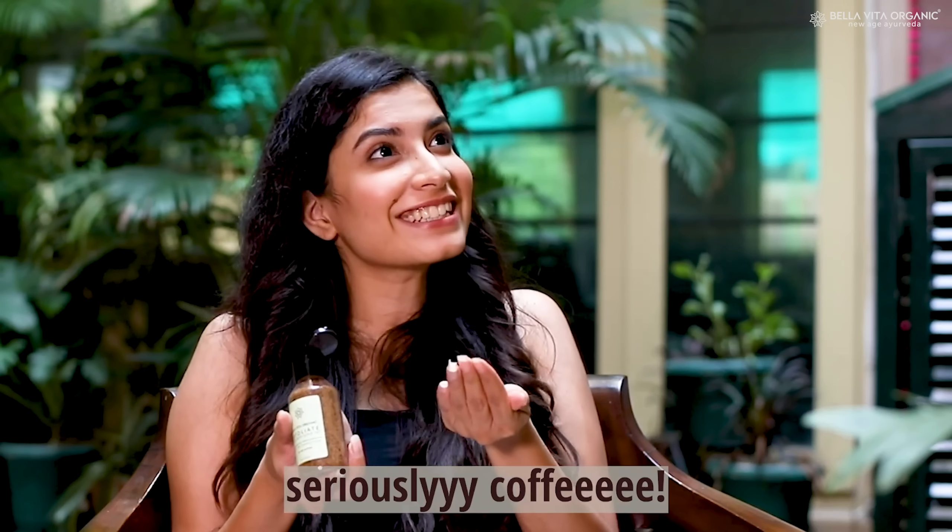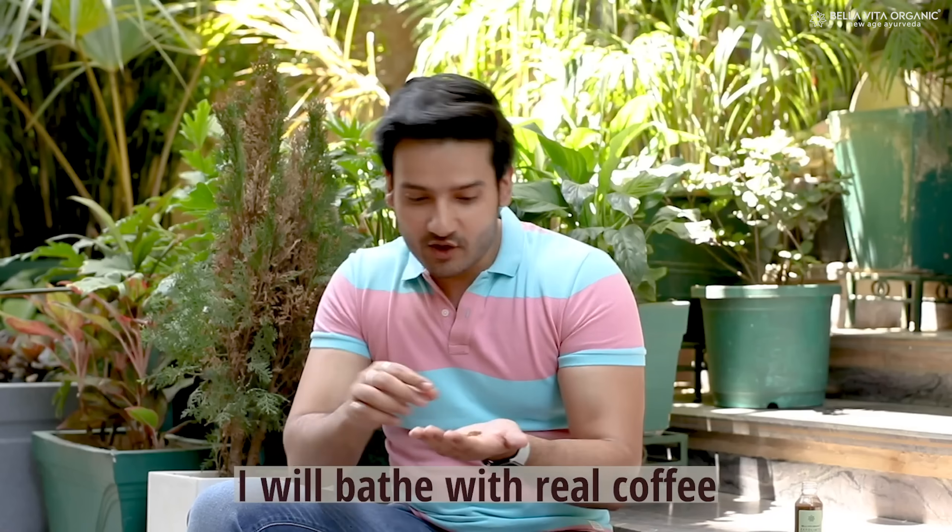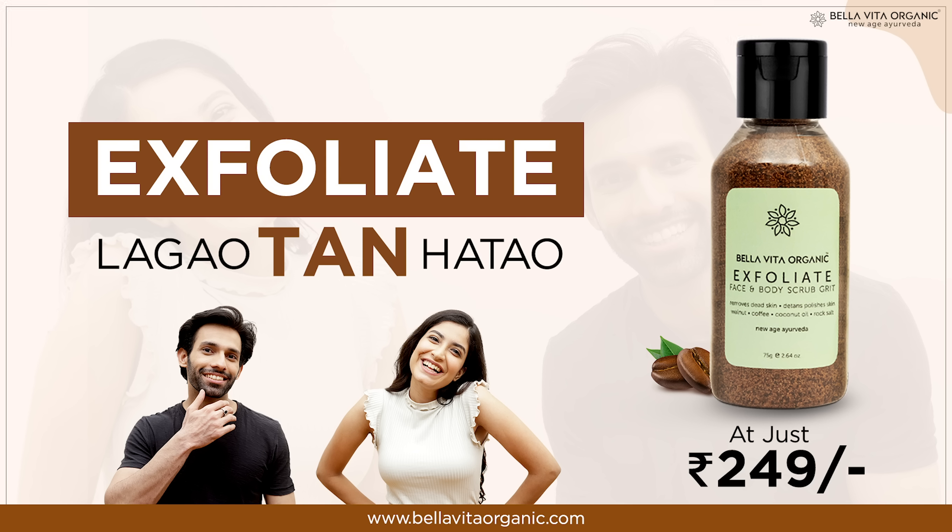Seriously? Coffee? Dude, we used to drink coffee until now — now we can't even drink coffee from the actual. Exfoliate, only for Rs. 249.